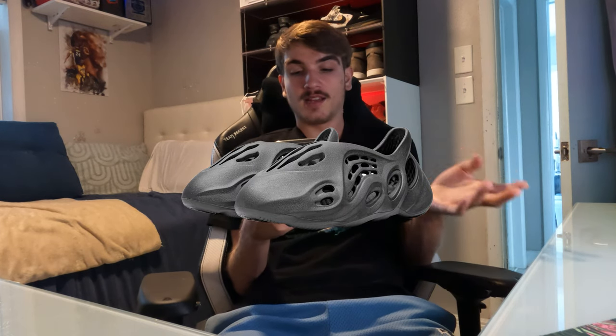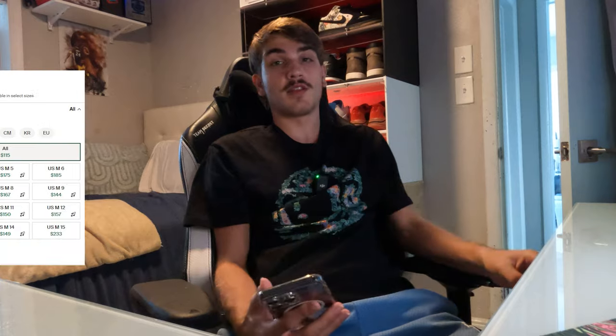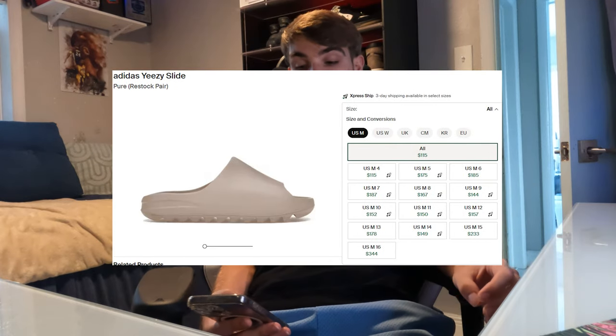Right now they have the Onyx foam runners literally on the website in like size 13 and a few other sizes. They have Dark Onyx sitting in a size 5 — all the rest of the sizes are sold out. They also came out with the Pure slides, the white ones — those are really nice. Those are going for like $170 on the aftermarket, so of course those sold out.